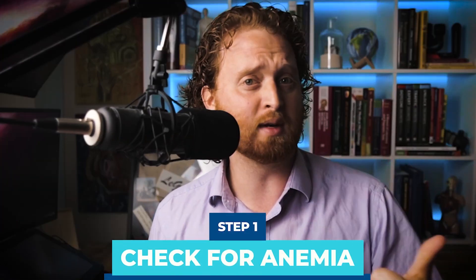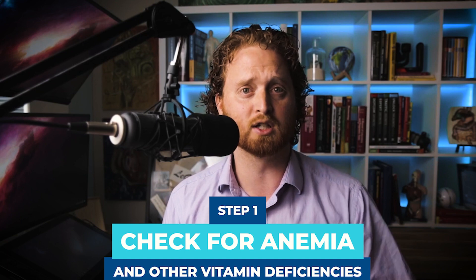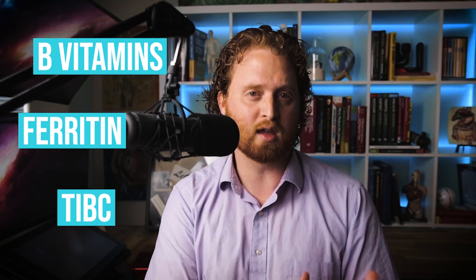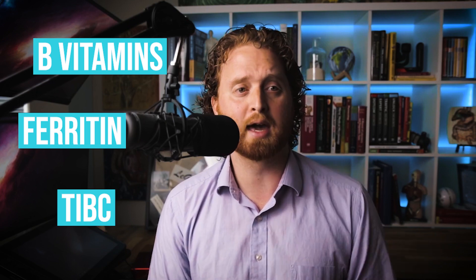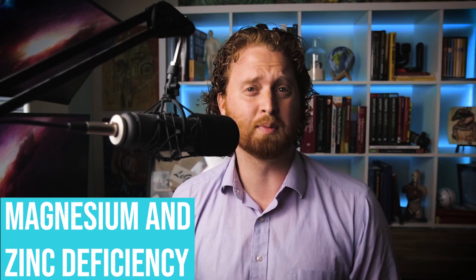The first priority is to rule out vitamin deficiencies and anemia, which are very common and can present with ADHD-like symptoms such as brain fog, inattentiveness, hyperactivity, fatigue, anxiety, and depression. Key labs include ferritin, total iron binding capacity, all the B vitamins, a CBC with differential, and a comprehensive metabolic panel for electrolytes. Also have your doctor run magnesium and zinc levels, as deficiencies in both are very common in people with ADHD.